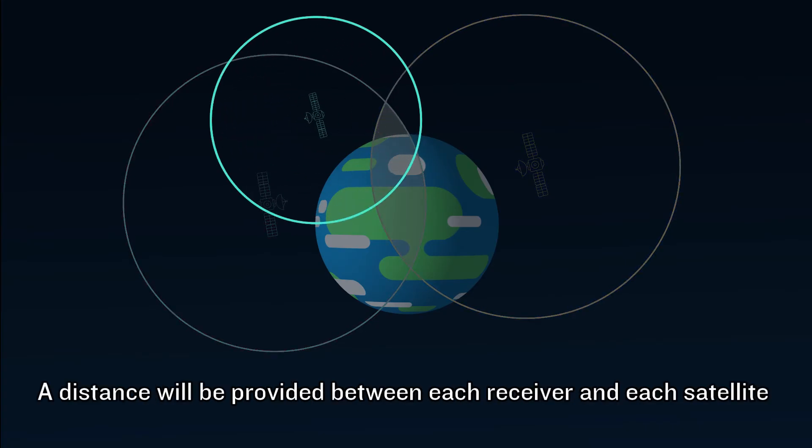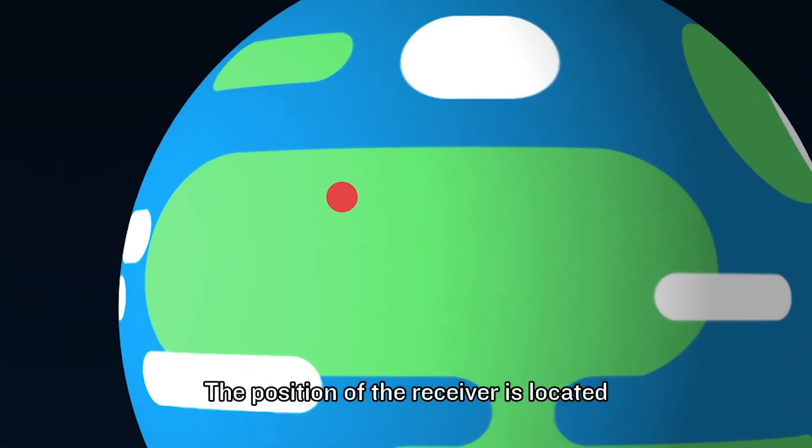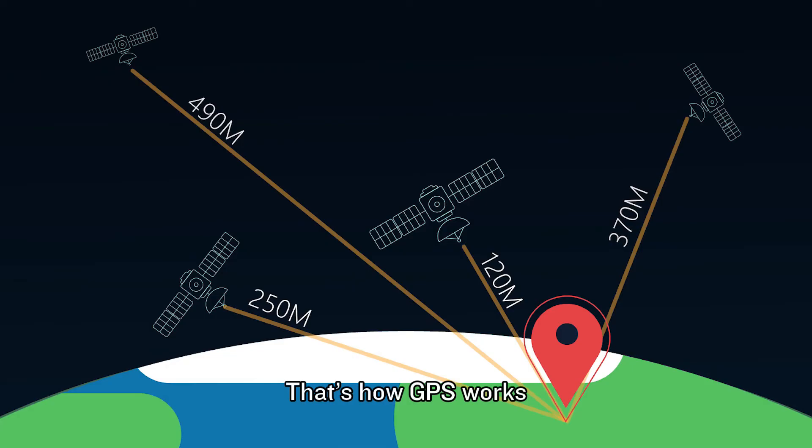A distance will be provided between each receiver and each satellite. By intersecting the formation results, the position of the receiver is located. That's how GPS works.